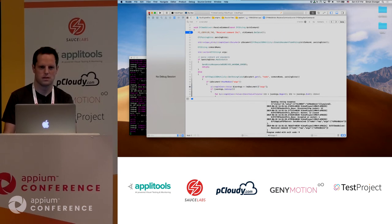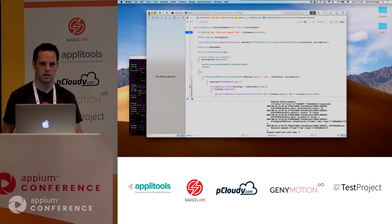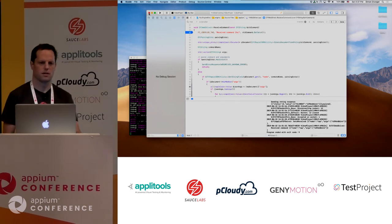Question from the audience: How much of the implementation work was on the engine side versus the Appium driver side in Node.js — 90/10 or 50/50? Definitely more on the engine side, since we started from scratch with no automation layer. Maybe 70/30.